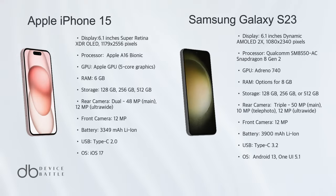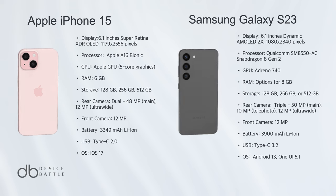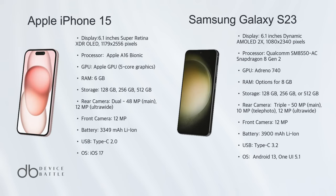Choosing a clear winner between these two giants is no easy task. Both phones offer top-tier specs, beautiful designs, and impeccable performance.